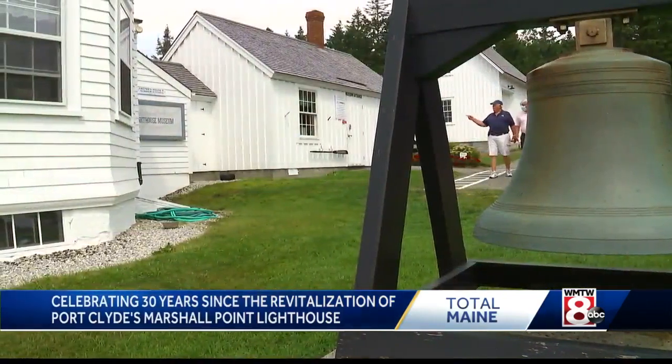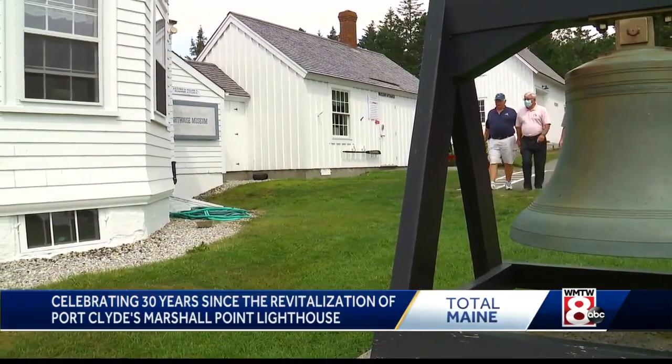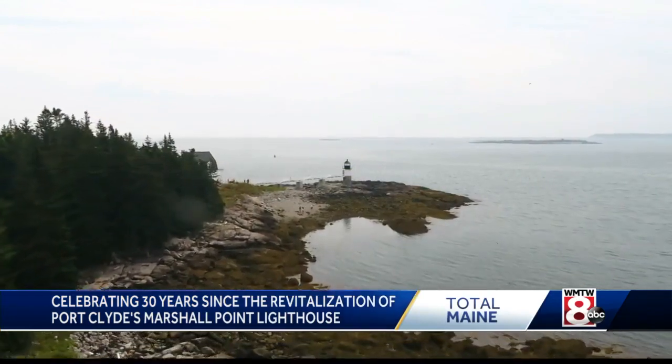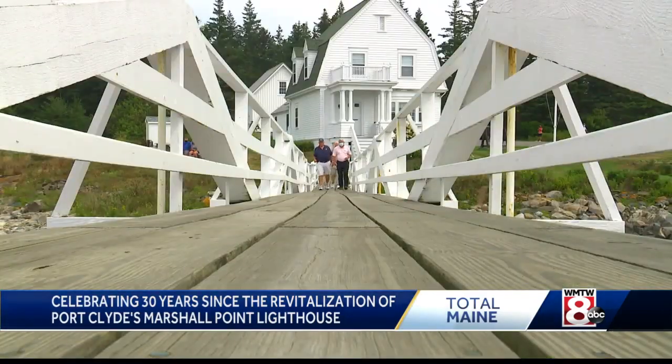The only difference is that we made it possible to go through. And preserve it they have. Today, the lighthouse and its quarter mile of shoreline attracts some 40,000 visitors a year.